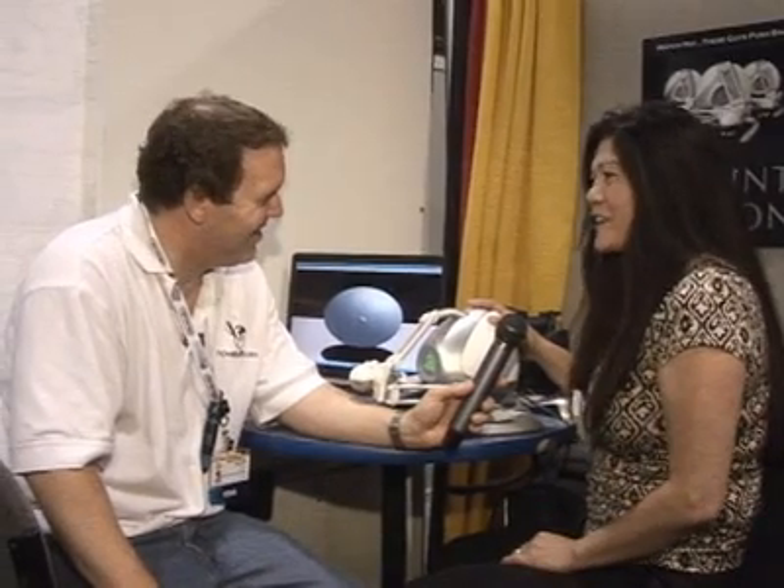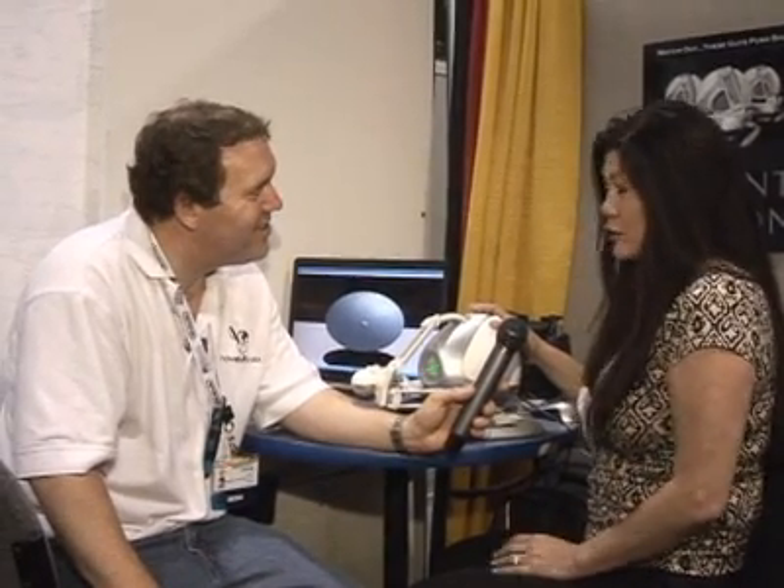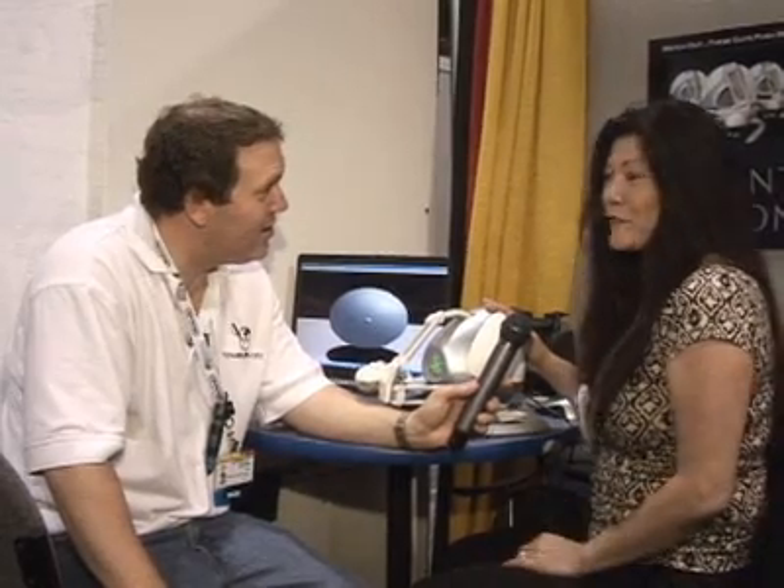I'm here at the Novin booth with Antonia. Can you tell us what product you're demonstrating and what does it do? This is the Novin Falcon. It's the first high fidelity 3D touch device developed for consumer applications. And we're introducing it to gaming here at E3.